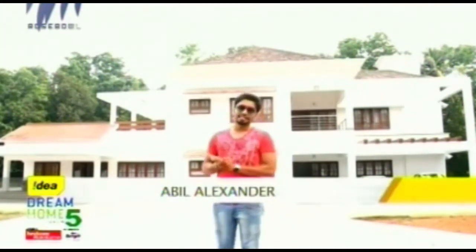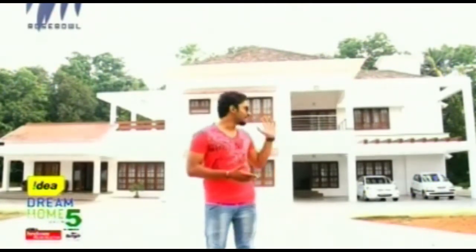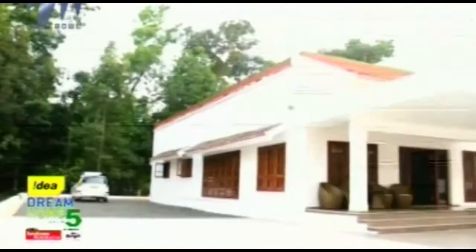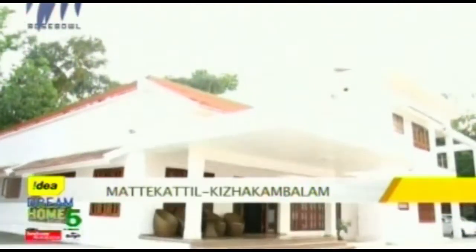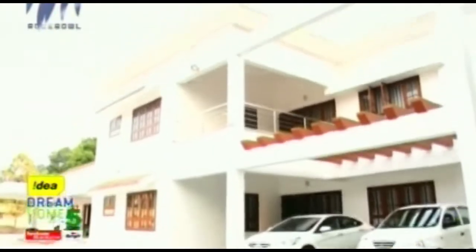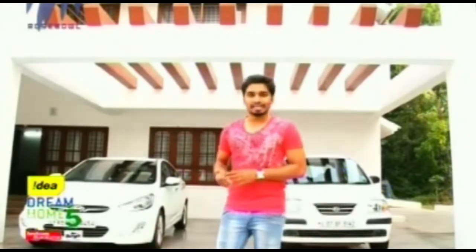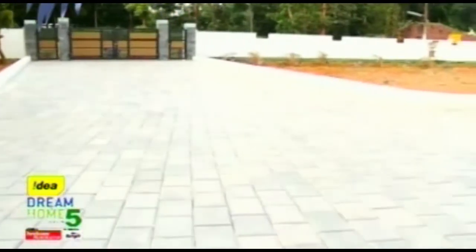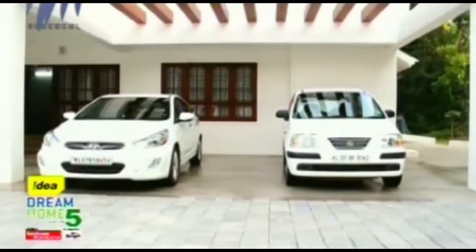Hello everybody and welcome to your favorite show Idea Dream Home Season 5. Today I'm at Matthekatul house in Kirakambalam, Nowland District. This house has been built in the contemporary style with an approximate area of 4800 square feet. A tea shade compound welcomes us, completely covered using interlocking bricks, with plantations on both sides providing a good amount of landscape area.